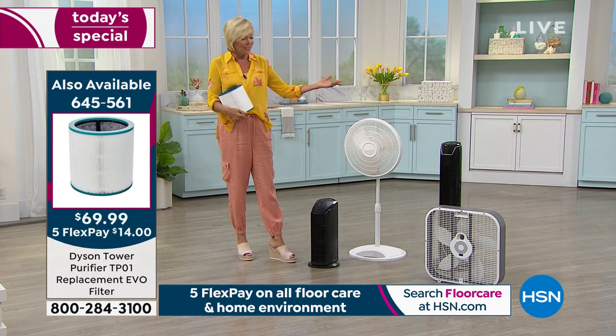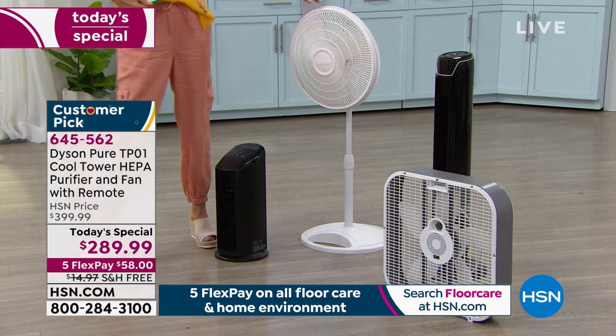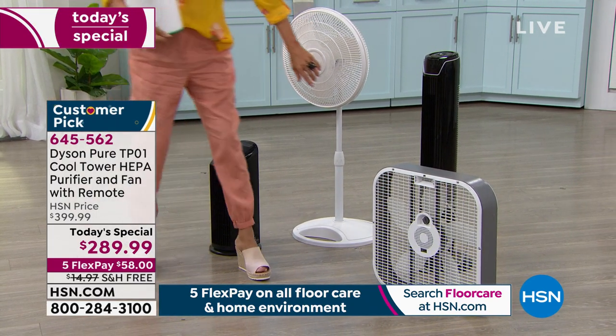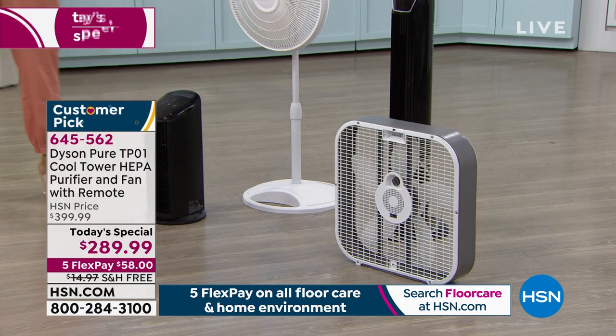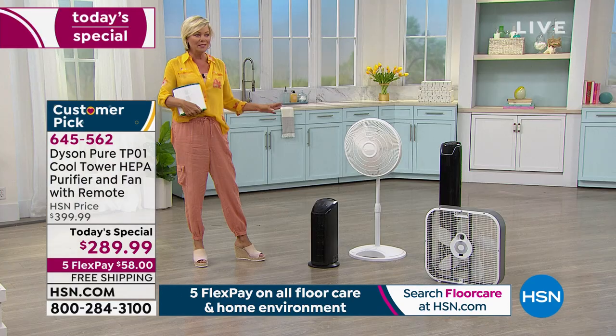These are the other options — the old-style fans that were good in their time, but they're not the most attractive. This is the part that gets all gunked up and you have to clean out all the dust and gross things that accumulate — you basically have to take them apart. None of that is part of your ownership experience when you've got this beautiful Dyson Pure.